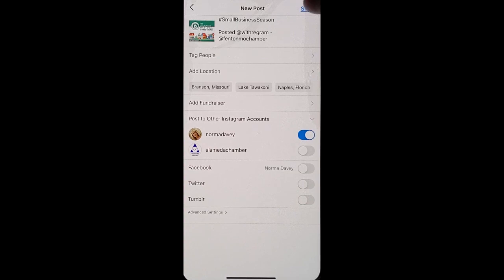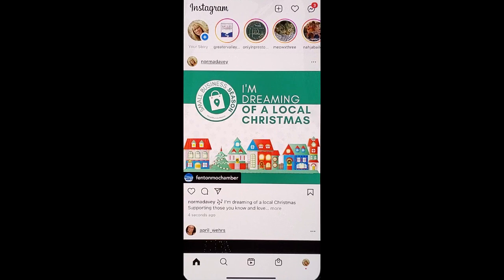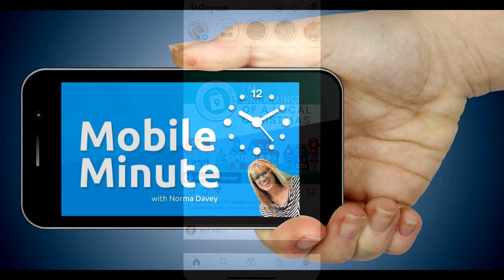Then go ahead and click Share. Now this is up on your Instagram coming into your friends' and followings' newsfeed with the same message — and it's quick and easy, you didn't have to write it. If you found this tip helpful, be sure and give it a thumbs up. Thank you for watching Your Mobile Minute.